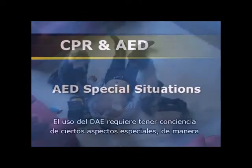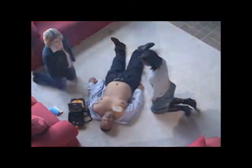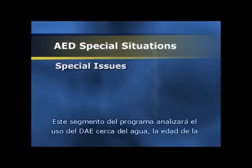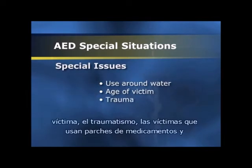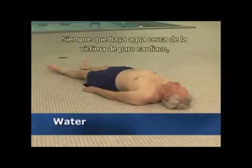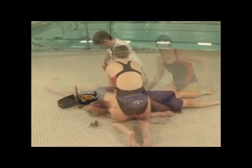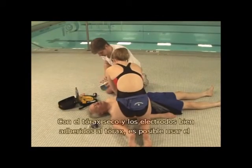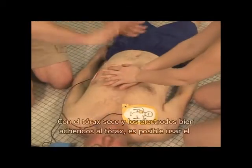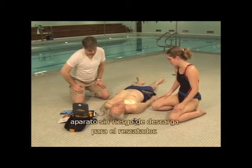Using an AED requires awareness of some special issues so you can take appropriate action and precautions. This segment discusses using AEDs around water, the age of the victim, trauma, victims wearing medication patches, and implanted defibrillators or pacemakers. Whenever water is near a victim of cardiac arrest, quickly move the victim away from standing water, dry the chest, and apply the electrode pads. With the chest dry and pads firmly attached, the device can be used without risk of shock to the rescuer.